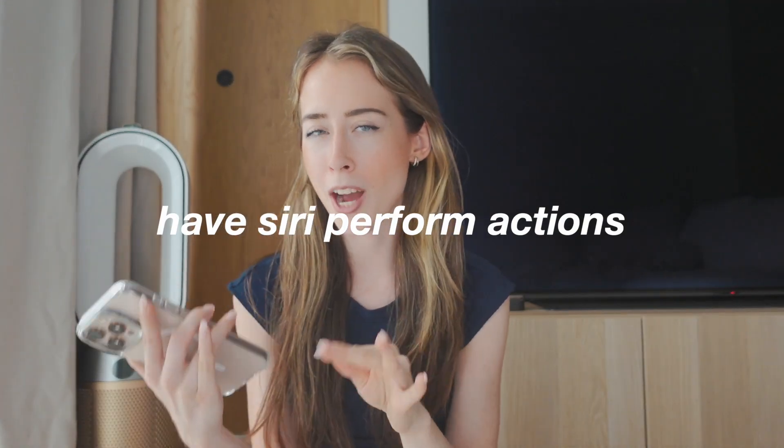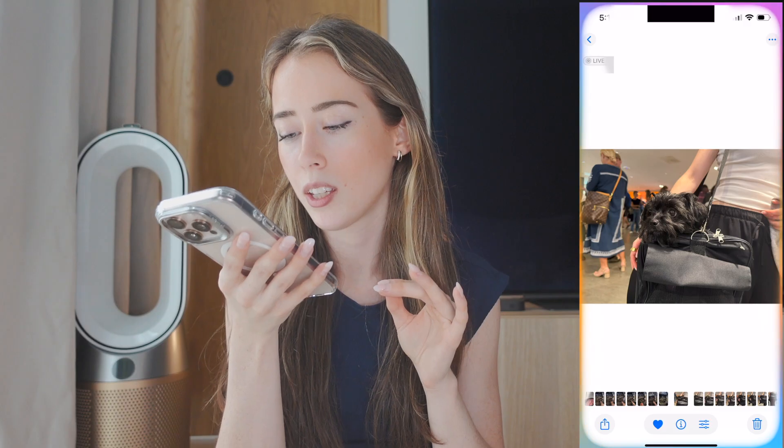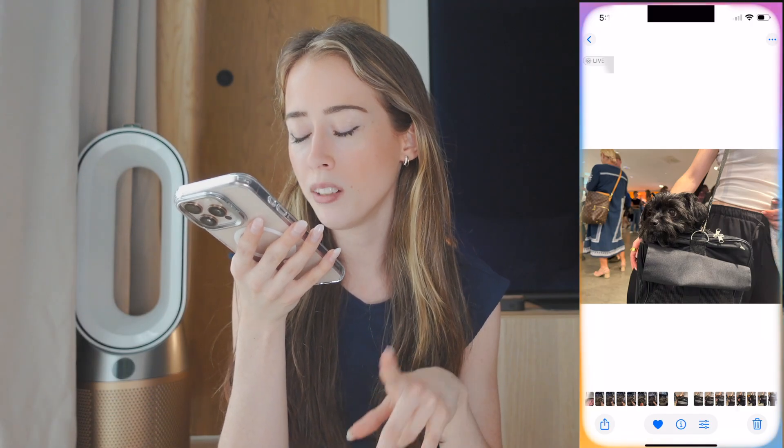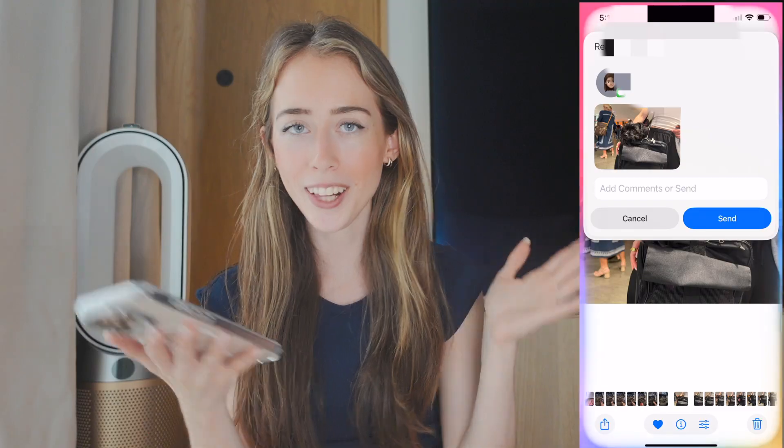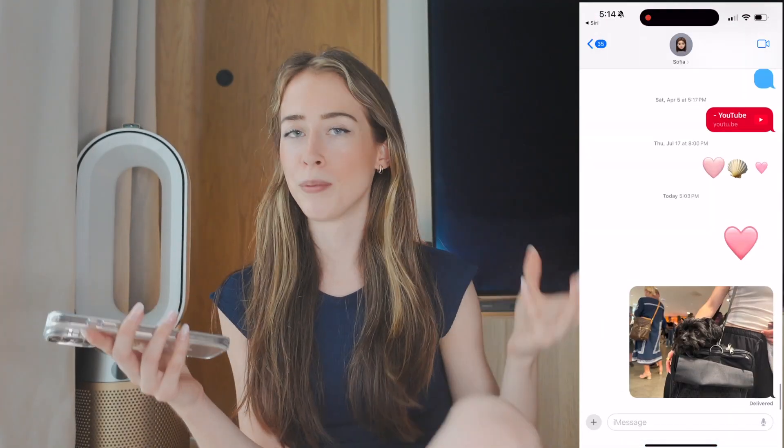Something else we can do is ask Siri to perform actions for us. This is really good if you want to use your iPhone hands-free — like maybe you're cooking. For example, you can say 'Can you send this photo to Sophia?' and it just does it. That was obviously a very simple action, but it shows how useful it can be.